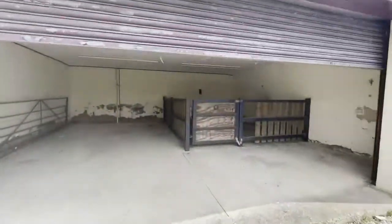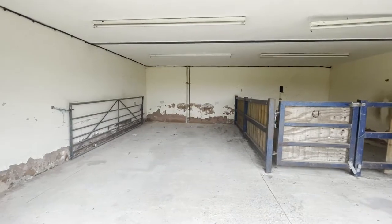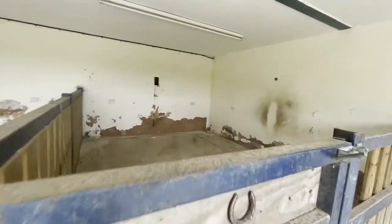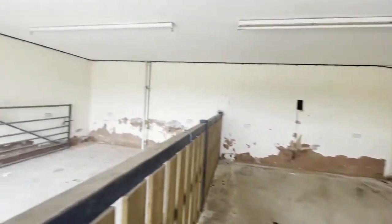If you would like to view this property, please call the office on 01244 830 000. For more of our walkthrough tours, like our Facebook page at Town and Country Estate Agents.